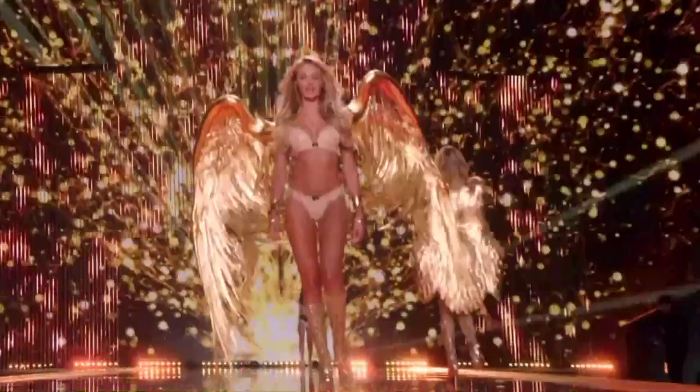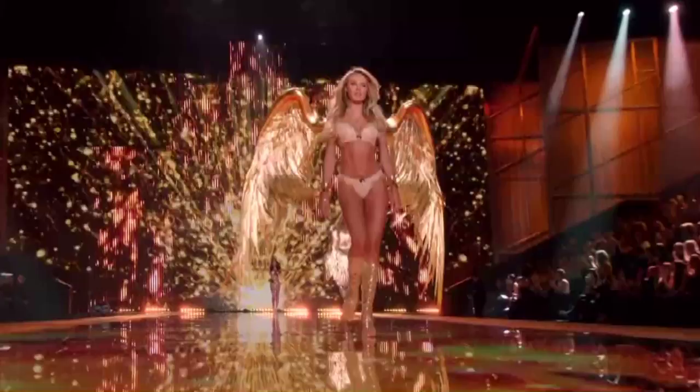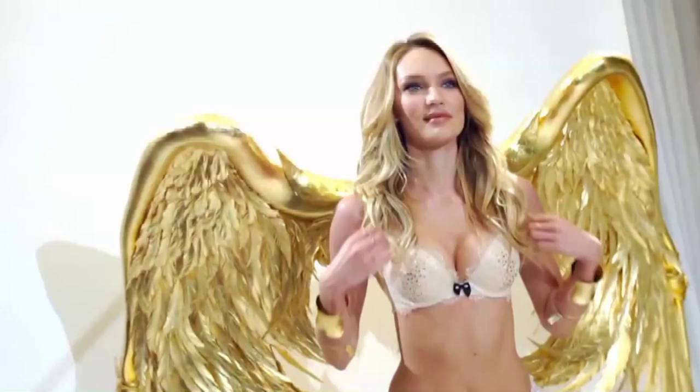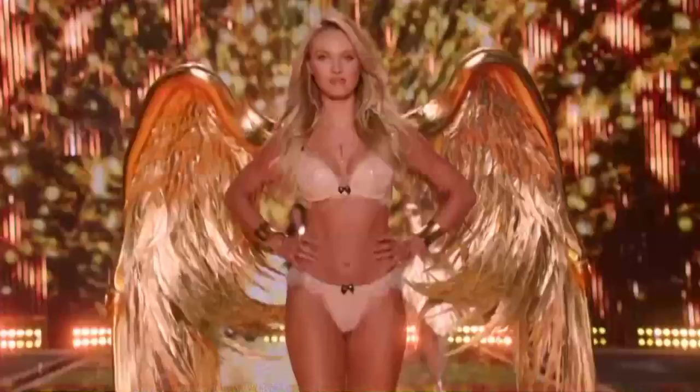We usually have that thing like, oh, are you wearing wings this year? Who's got what? So every girl gets to feel that magical moment. How do they feel? They feel good. It's truly one of the most beautiful sections that we've already done. It's true.